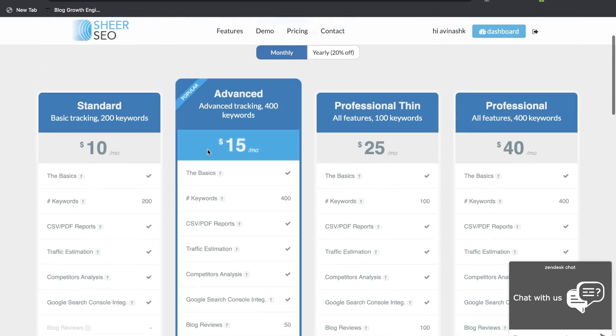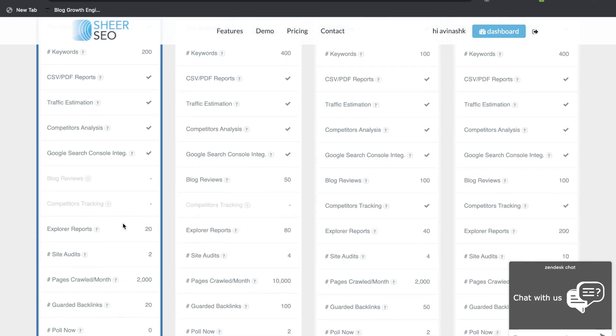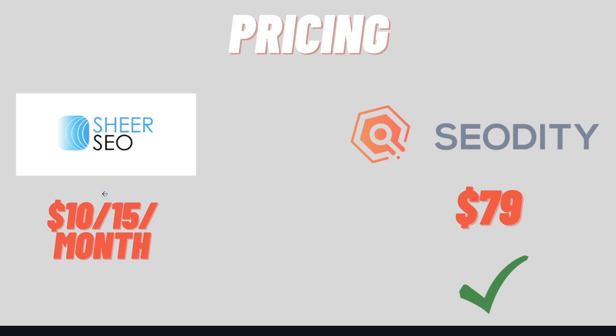If you wanted to get a paid plan, it starts at $10 per month for 200 keywords and $50 per month for 400 keywords, along with a couple of other features. So if you're looking strictly at pricing, I would have to go with SEO Diddy because there is a lifetime deal for $79 while you would have to pay monthly for Shure SEO. But even paying monthly, it's not too expensive compared to other SEO tools on the market, which usually run around $90 to $150 per month. I'll leave links for both tools in the description, and keep a lookout to see if AppSumo relaunches the lifetime deal for Shure SEO.